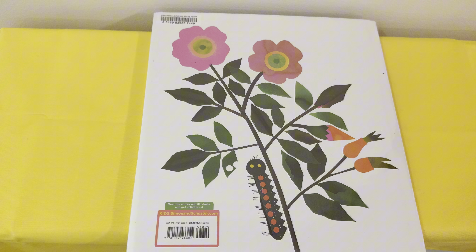The end! What an awesome, awesome, awesome story, guys! Hey, if you liked that story, don't forget to like and subscribe. Okay, bye friends!